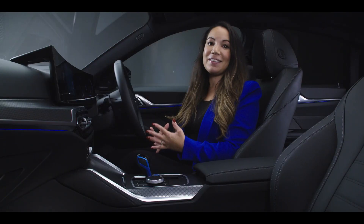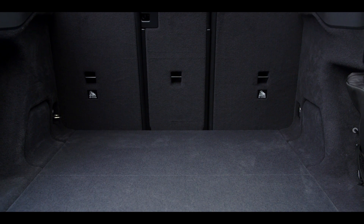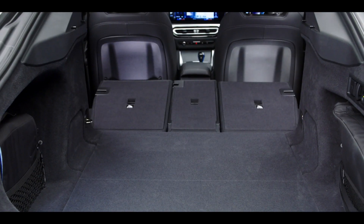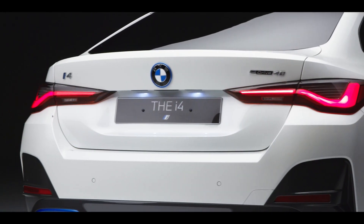The spacious feel extends to the boot too, which offers 470 litres of space, or 1290 litres with the three independently folding back seats placed flat. That is almost as much boot space as its touring equivalent.